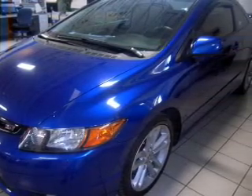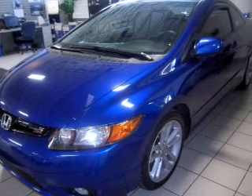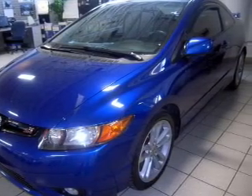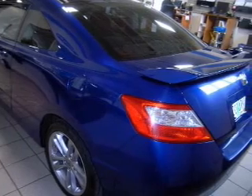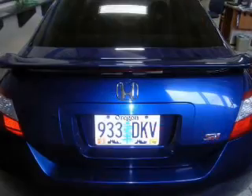Navigate to new destinations easily with the included GPS system. Stand out from the crowd with premium wheels. The anti-lock braking system will help deliver you safely to your destination. Let the sun shine in with the sunroof.